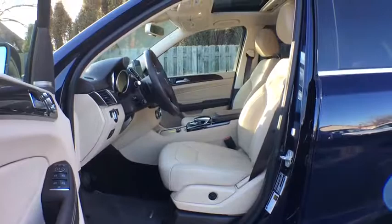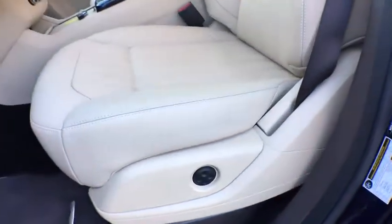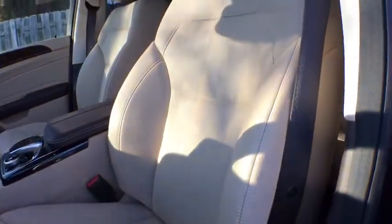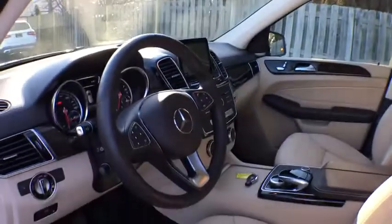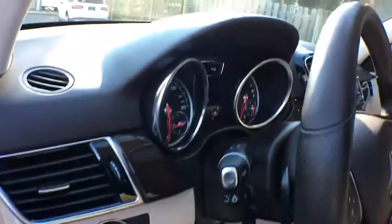Anti-lock braking system, power passenger seat, backup camera, stability control, Bluetooth, leather wrapped steering wheel, adjustable steering wheel, power steering, cruise control, and auto dimming rear view mirror.